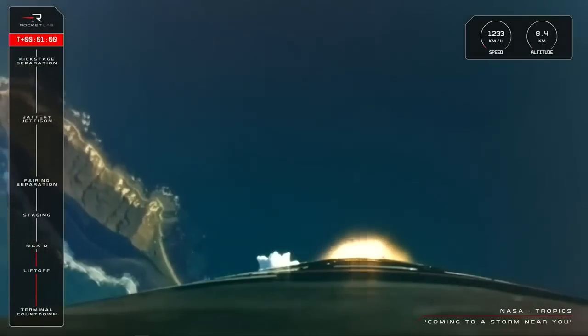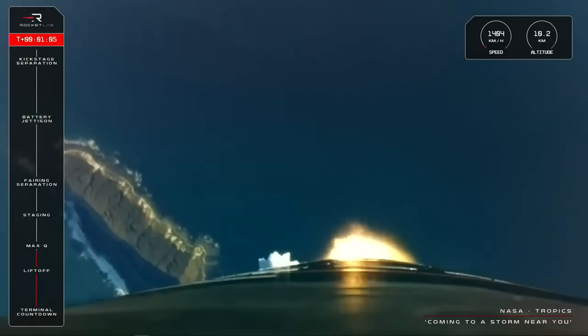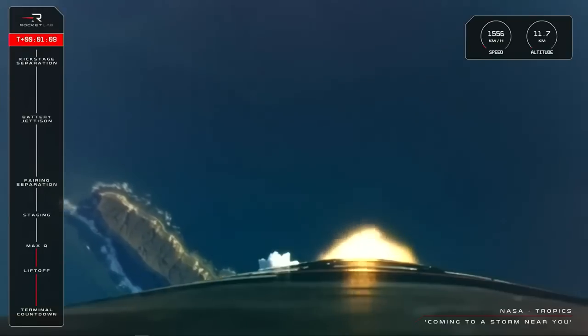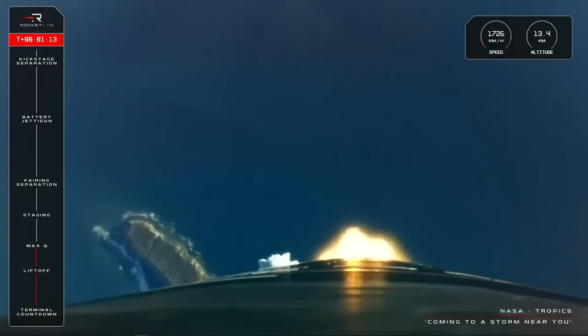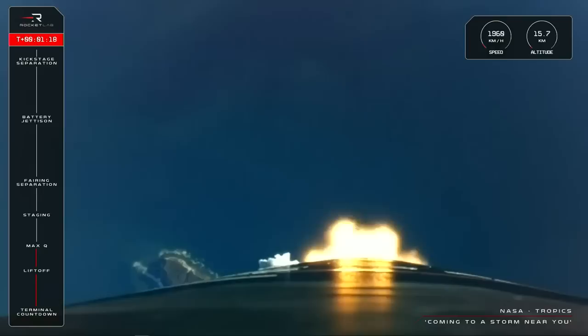Max-Q. Clear, Max-Q. And there we have it — Electron has passed through Max-Q and continues on the way to space.